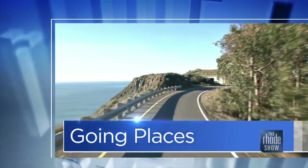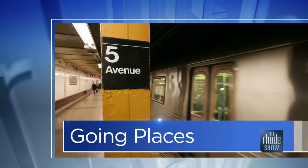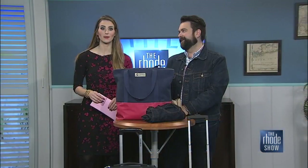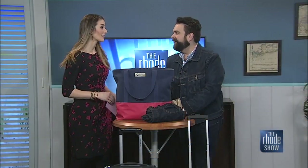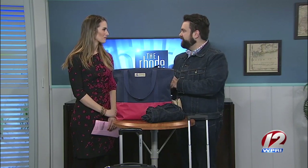This morning in Going Places, we continue our spring getaway travel series. Here to share some tips for packing up for that trip is style blogger Matt Simcoe. Good morning! I think we all want to get out of here at this point — it's cold, it's wet, it's snowy. It's time to head for the sunshine.